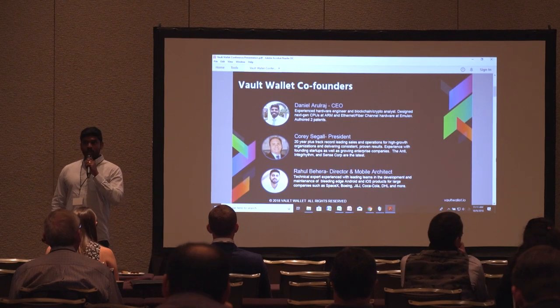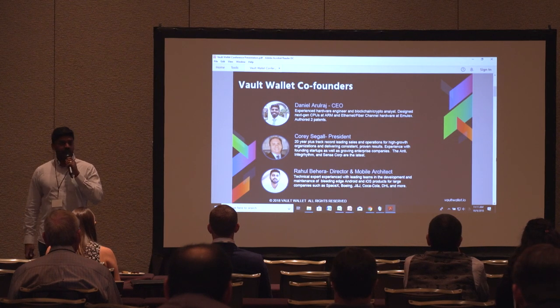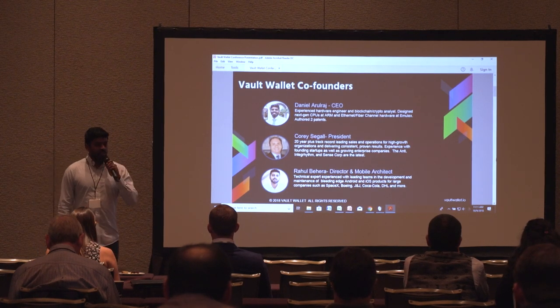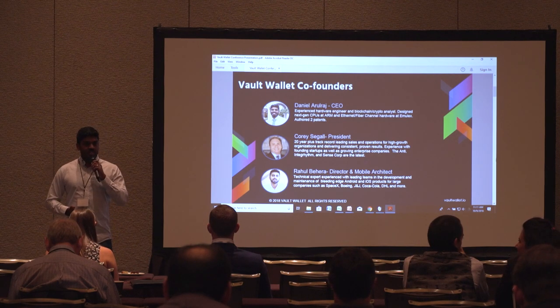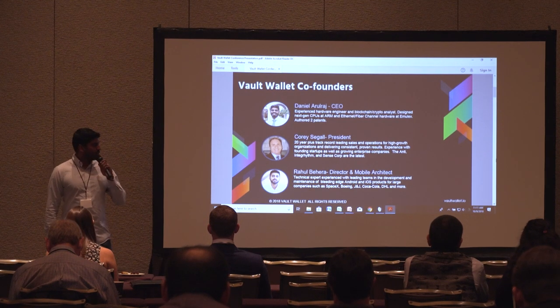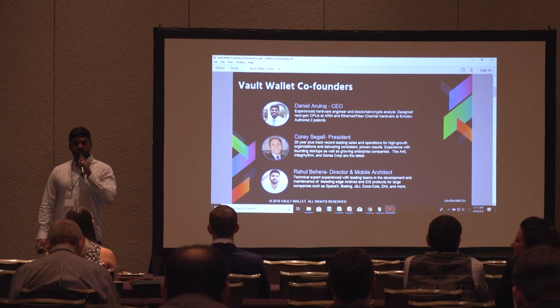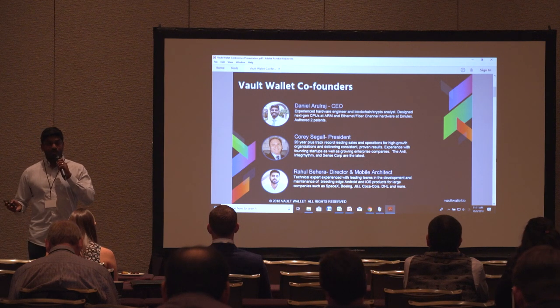I co-founded Vault Wallet with Corey and Rahul. Corey is the president — he heads all the operations, takes care of the biz dev side, and has a lot of experience in the consulting space. And Rahul is the technical lead; he's architected the application and the infrastructure that we're building.